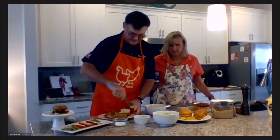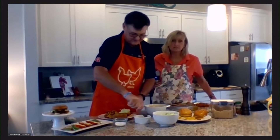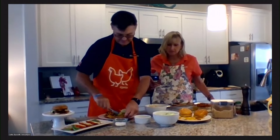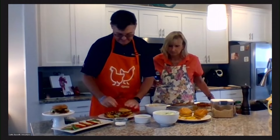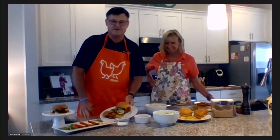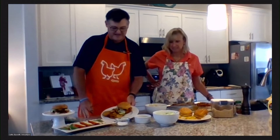Oh my goodness, this looks good. Couple of pickles — this recipe actually calls for sweet pickles, but use what you like. Then you plate it with some french fries and a tomato salad, and you've got a restaurant-style meal at home for half the price.